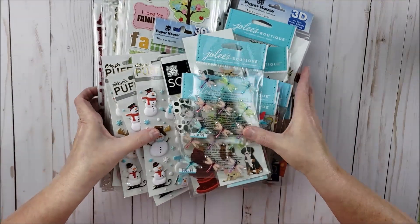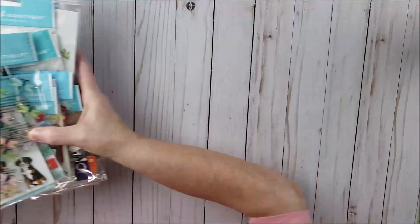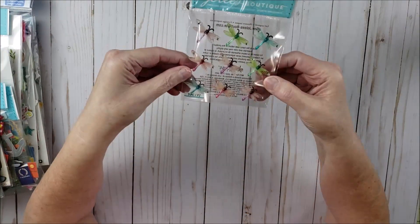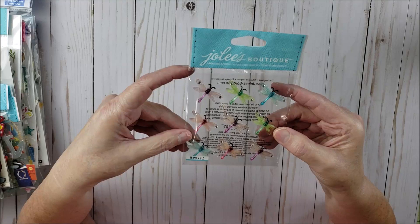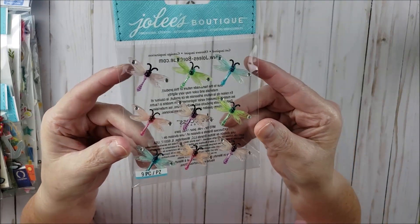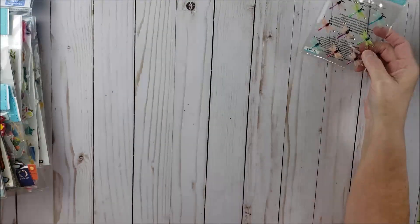I'm going to go ahead and share with you what I got. Starting off with these little dragonflies — I got two packs of these. They're kind of like a hard acrylic plastic and I just thought they were super cute, so I got two of those.